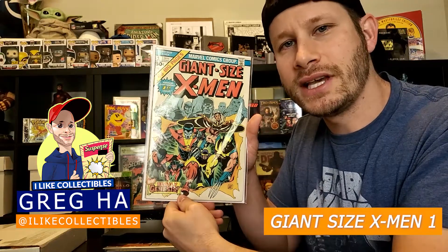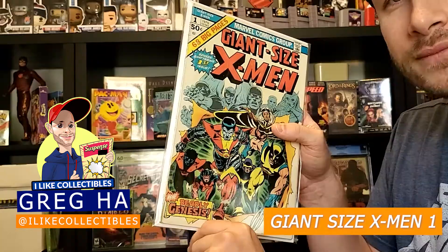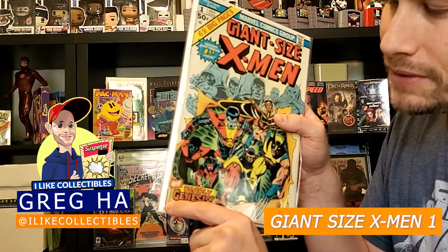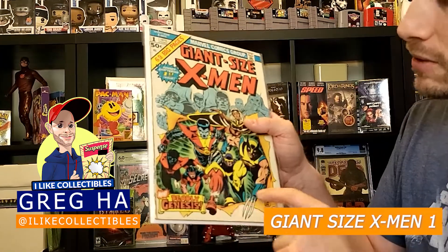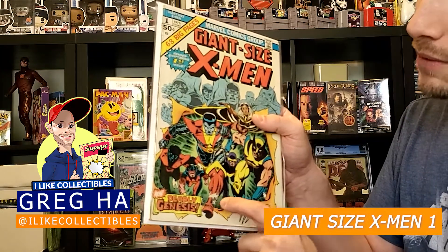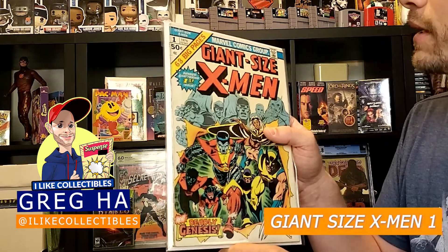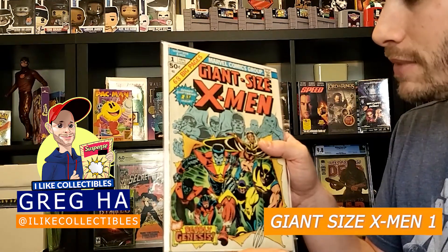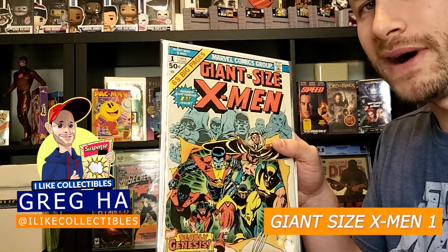Next up we have this Giant Size X-Men number one. This book was also pressed and cleaned. It does have a tear up the spine that goes about an inch up, and it also has a little bit of a color rub on the front on Colossus' leg. Otherwise a decent copy — you could tell it was a reader copy though. I have this graded at a 2.5.